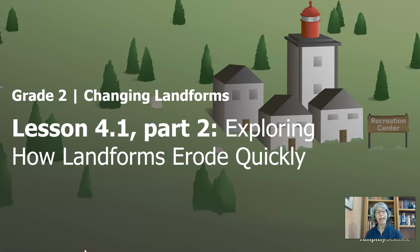Hi everyone, welcome back. I am Ms. Benita. I live and teach in Seattle, Washington, and I am helping Ms. Fung, my Denver friend, make these videos for you to continue learning at home. We are continuing with Lesson 4, Exploring How Landforms Erode Quickly.